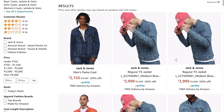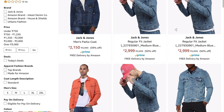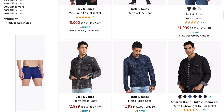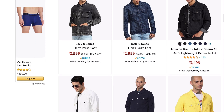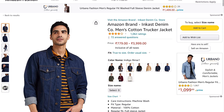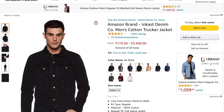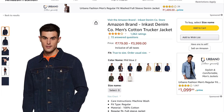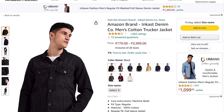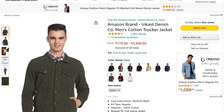For denim jackets, Amazon doesn't have super great options overall. Jack & Jones denim jackets at 50 to 60 percent off and Rare Rabbit denim jackets are the two quality picks at ₹1,500 to ₹2,000. For budget options, I'd recommend InCast Denim or House & Shields, an Amazon brand. Other brands are hit or miss, and UCB doesn't have many denim jacket options available on Amazon.